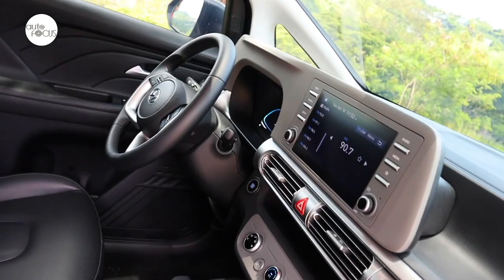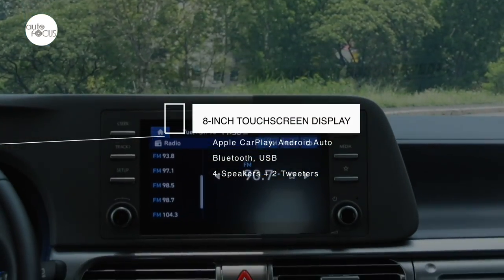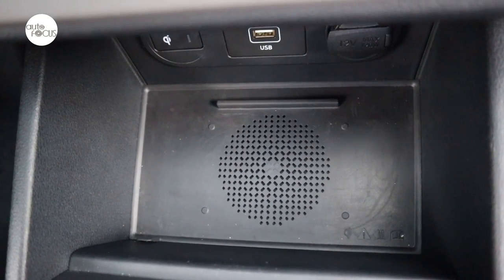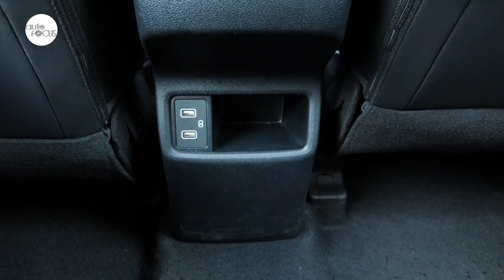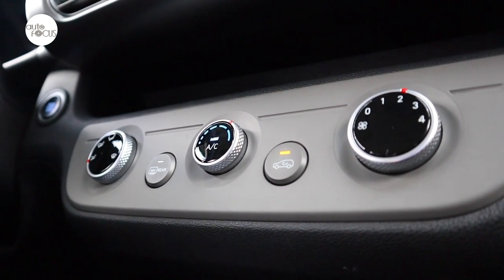The 8-inch touchscreen infotainment system comes with Bluetooth connectivity, voice recognition, wireless Apple CarPlay and Android Auto, and four speakers plus two tweeters. The wireless charging tray for the cell phone comes with a cooling function. There are also USB charging ports — one in front and two for the second row. The vents and rotary controls for the air conditioning look retro and futuristic at the same time.